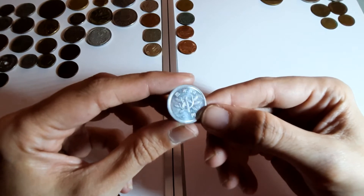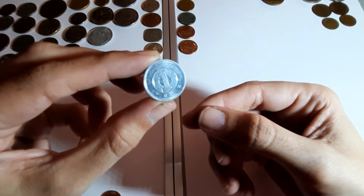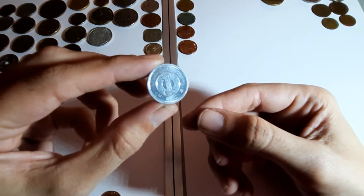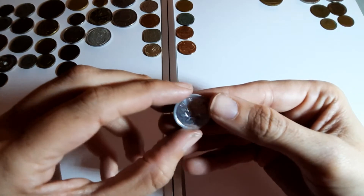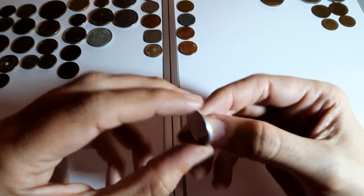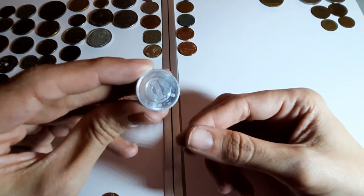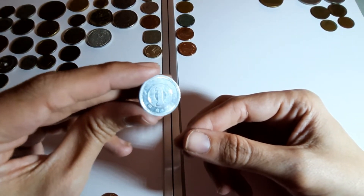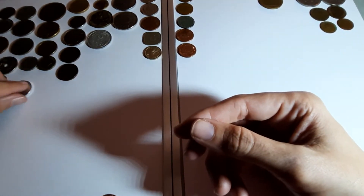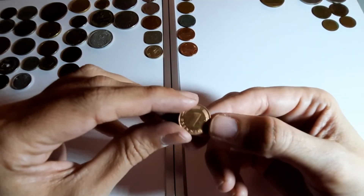Shiny Japanese one yen - trying to show it without it being too shiny. That's where the date is so I just like that. Maybe any of you who know Japanese can tell me the date - I'll find out when I add it on Numista, but not right this minute.